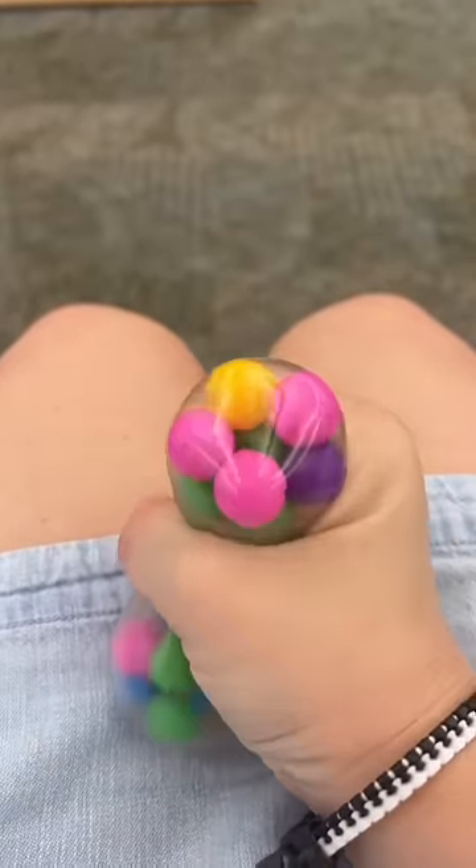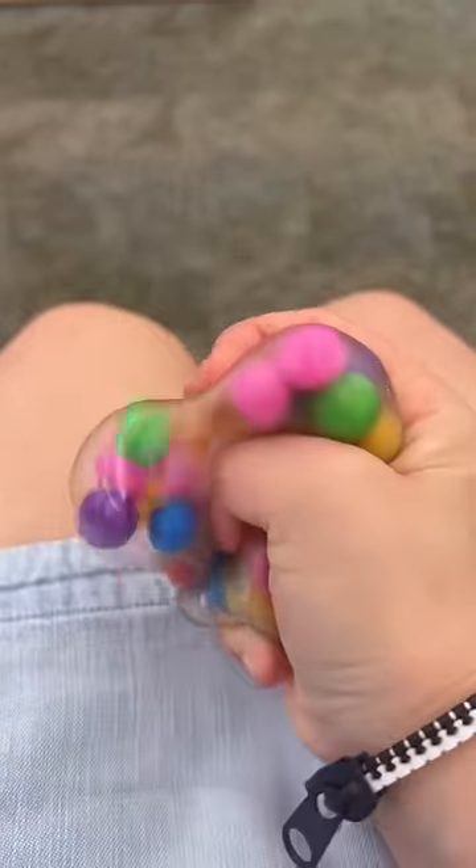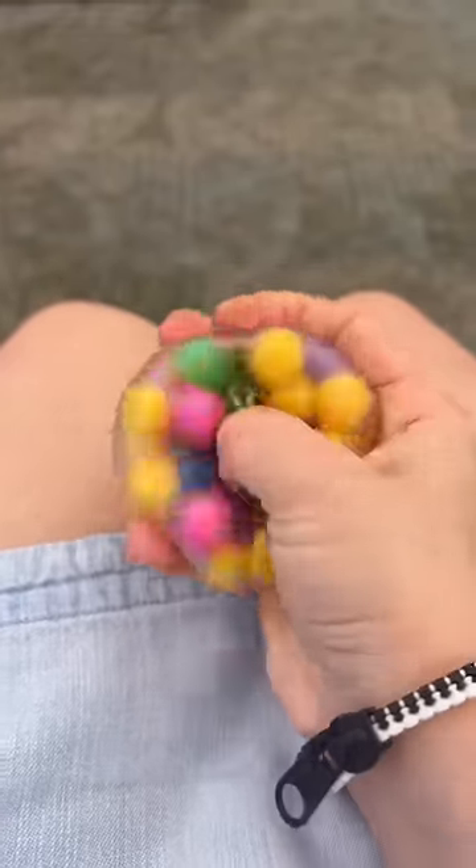DNA balls are good because they're quiet and won't roll off the desk. Also, if it happens to break, the balls are big enough that you can pick them up easily.